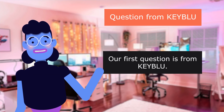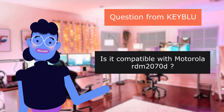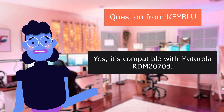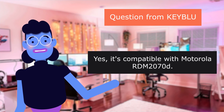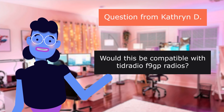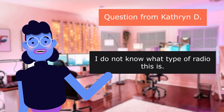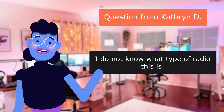Question from KEYBLU: Is it compatible with Motorola R20 Sevented? Yes, it is compatible with Motorola R20 Sevented. Question from Catherine D.: Would this be compatible with Tidradio Fninec radios? I do not know what type of radio this is.